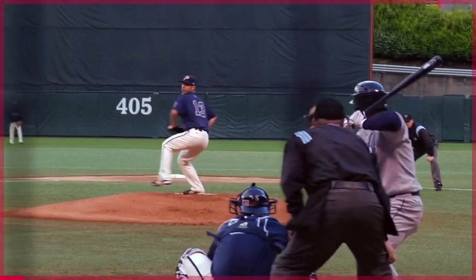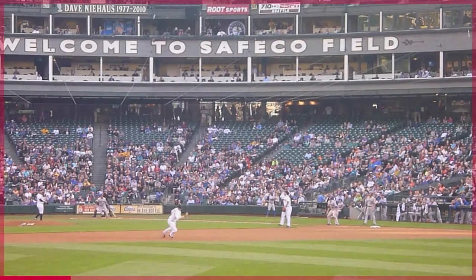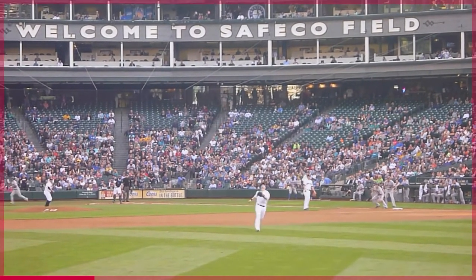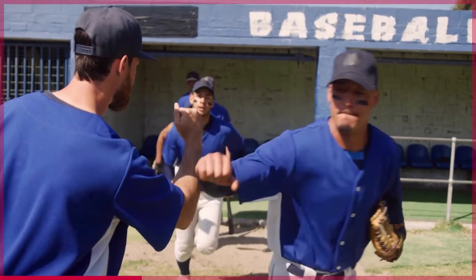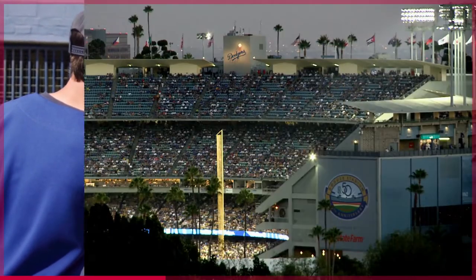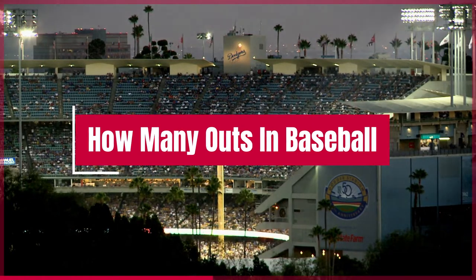Baseball is a great sport that not many people know about, but it's actually one of the most popular sports in the world. Hello everyone! Welcome back to another video on the baseball games. In this video, I'm going to talk about how many outs there are in a baseball game.